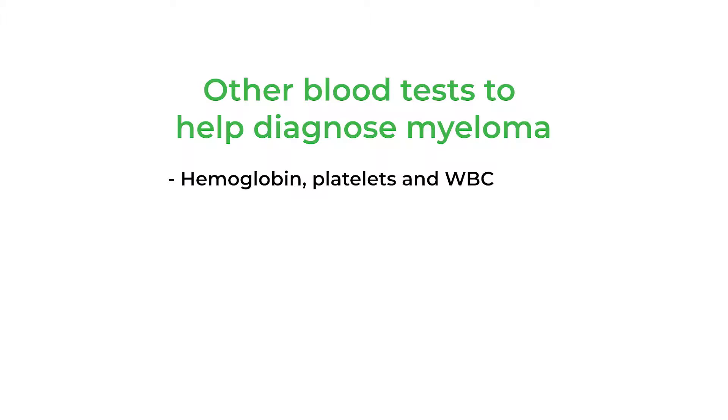Anemia is usually defined as a hemoglobin under 10 grams per deciliter of blood. Often a person has a normal platelet count and white count, though sometimes those can be lower, but that is not as frequently seen a feature.